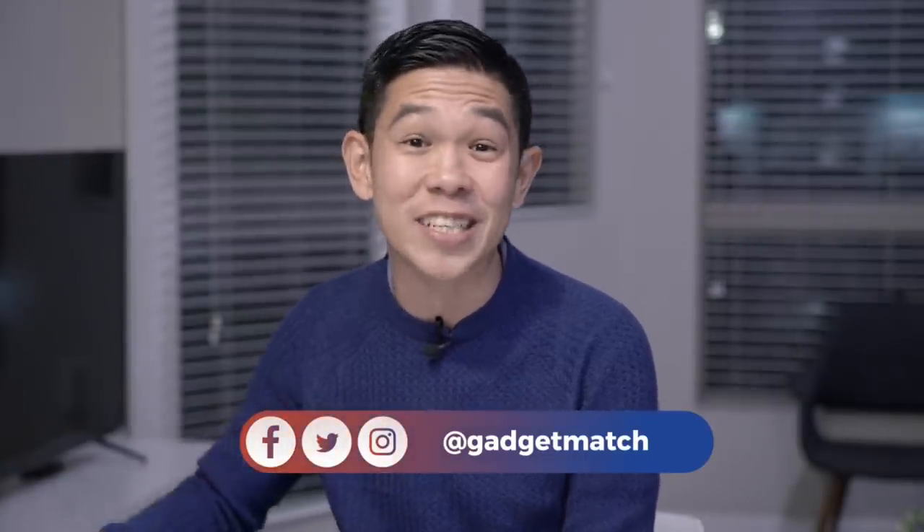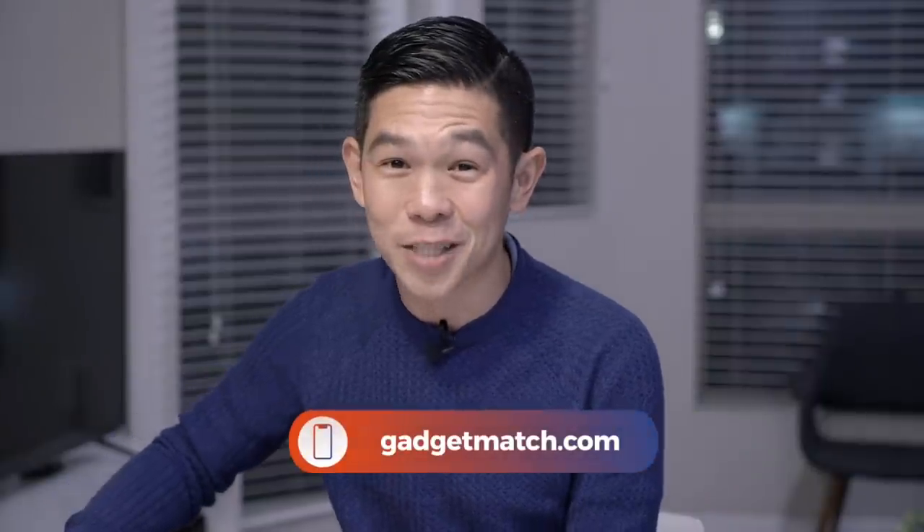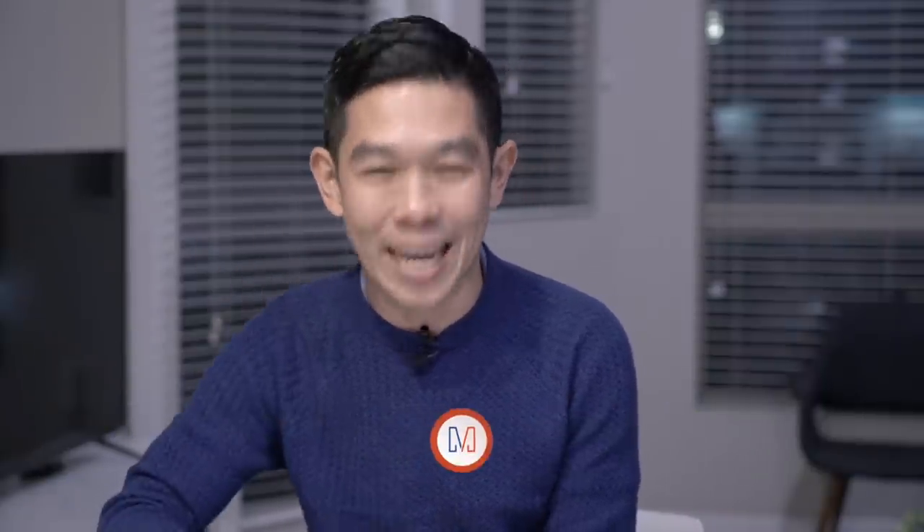Follow us on social media for all the behind-the-scenes fun stuff. And as always, make GadgetMatch.com your daily habit. Until the next video, I'm Michael Josh. Thanks for dropping by.